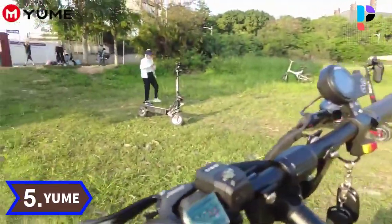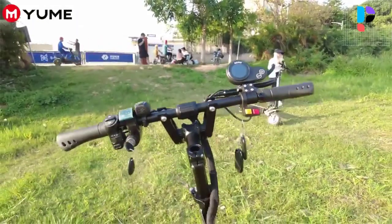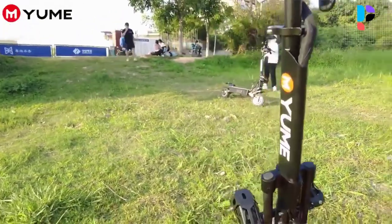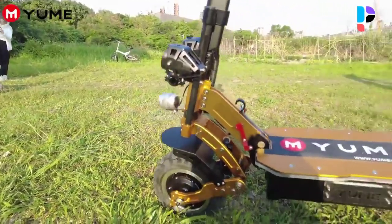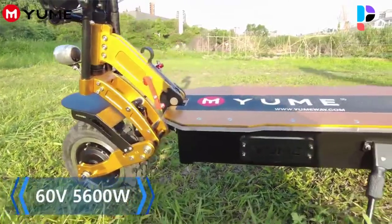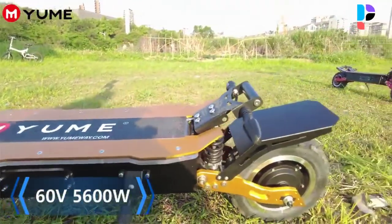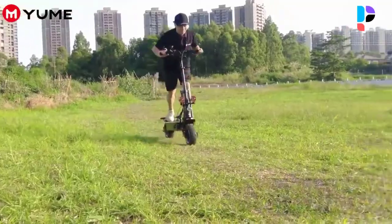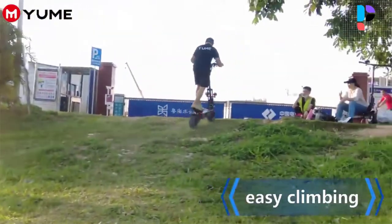Number 5: Brand name Yum, Model number X11. The Yum X11 11-inch off-road electric scooter is equipped with powerful 5600-watt dual motors, which delivers fast and smooth acceleration with ultra-fast dynamic response. The X11 has front and rear dual hydraulic brakes, providing total control wherever you go.